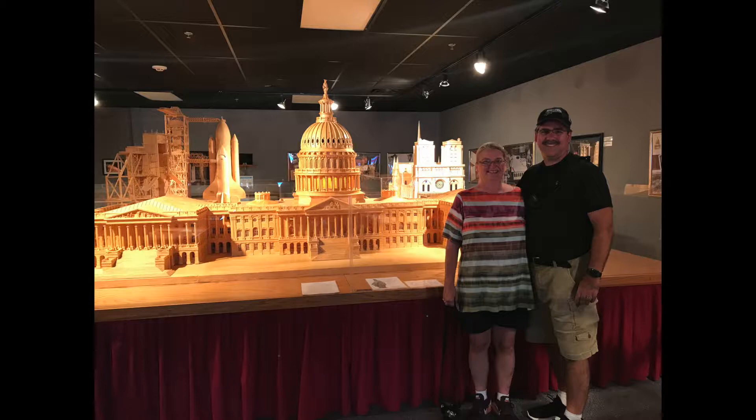Although Matchstick Marvels is not very big, if you want to see some incredible models I would highly recommend stopping here — it is well worth the five dollar admission price. We were driving by and saw the Veterans Memorial Park, so we made a stop.